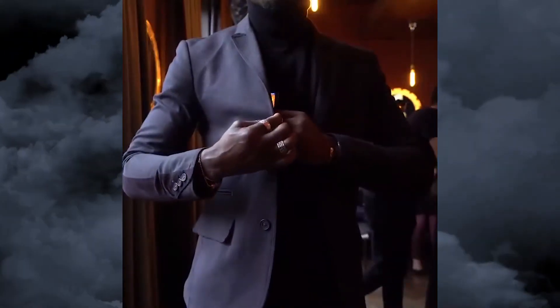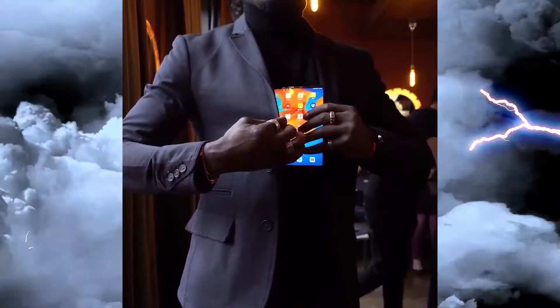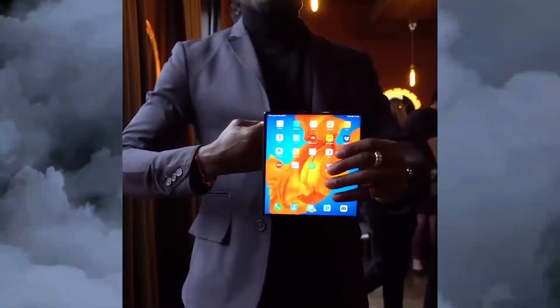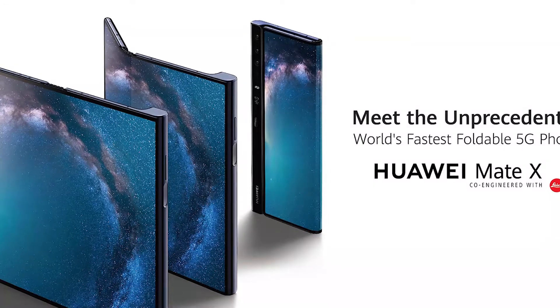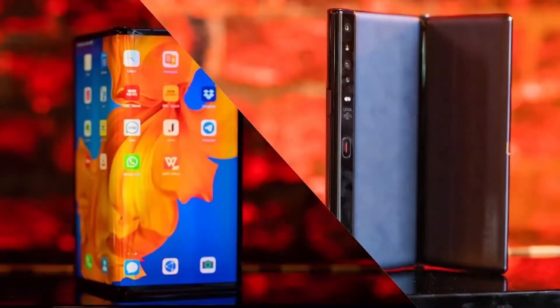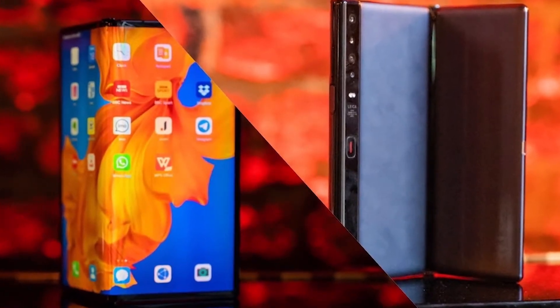Hey, what is up guys, welcome back. Huawei announced the Huawei Mate XS, the foldable smartphone with 5G. Huawei introduced the foldable Mate X at MWC, and its market arrival was delayed several times. Its successor is much more punctual — the company just unveiled the Huawei Mate XS today.